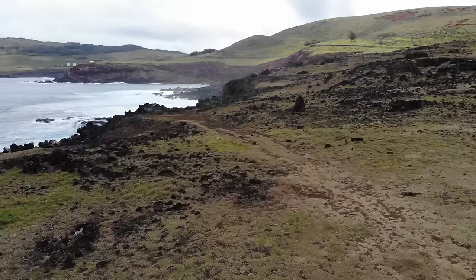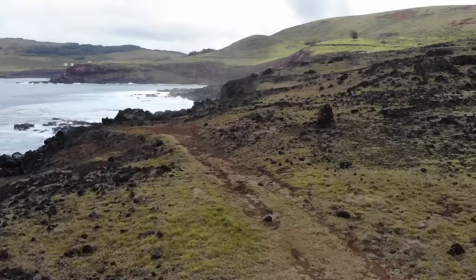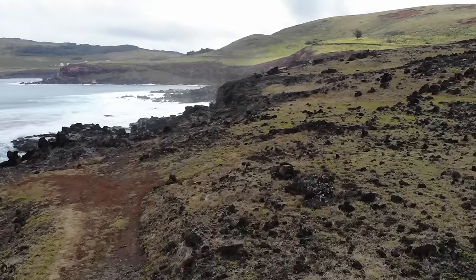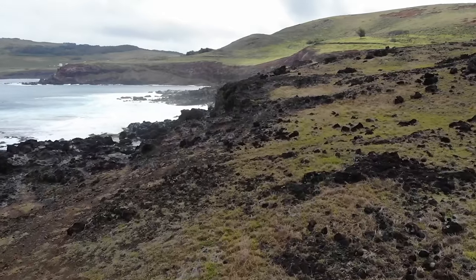Easter Island is a very small place. It's located about 2,000 miles off the coast of Chile and is 5 miles by 7 miles by 10 miles in size, with a population of about 6,000 to 7,000 people.